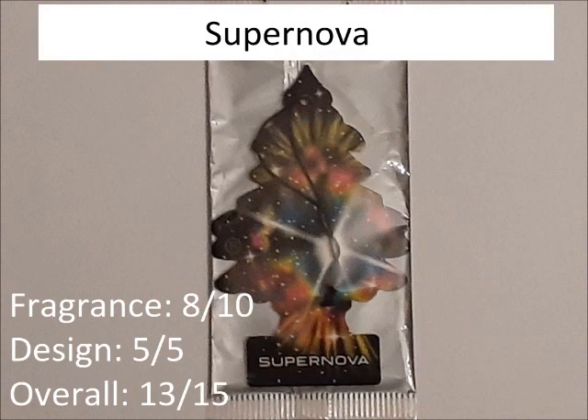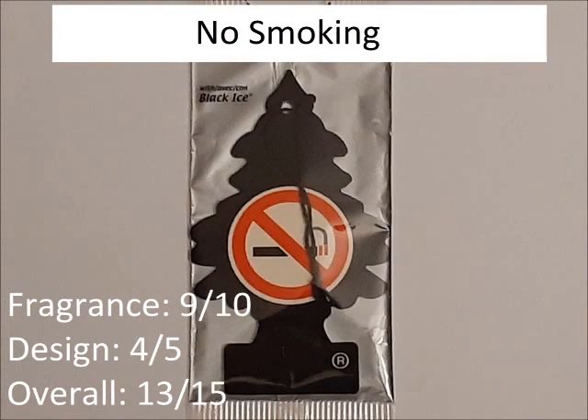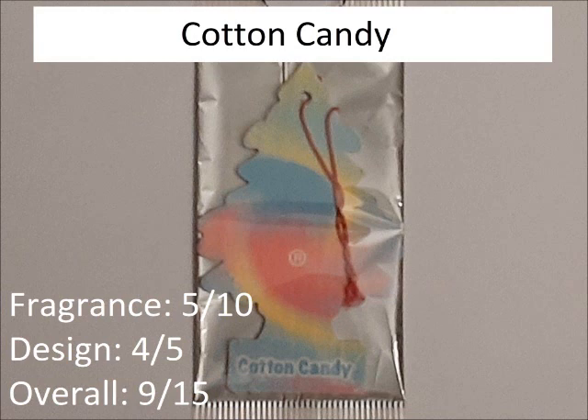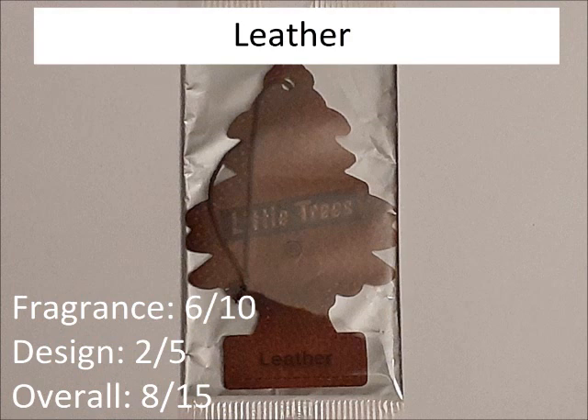So which one is actually the best? In terms of design, I'd say Supernova. But in terms of scent, I'd say No Smoking, because it's basically Black Ice. So I'm gonna say No Smoking's the best. Now, which one is the worst? In terms of scent, it's Cotton Candy, but the design's actually really good, so it saves a little bit. But leather is actually the worst in terms of design — maybe a little bit better in scent than Cotton Candy, but not a lot. So technically, the objective worst is leather, because the design's not good at all and the scent is just okay at best.